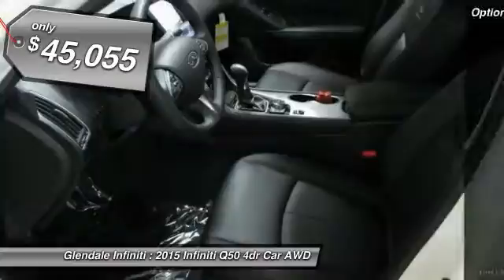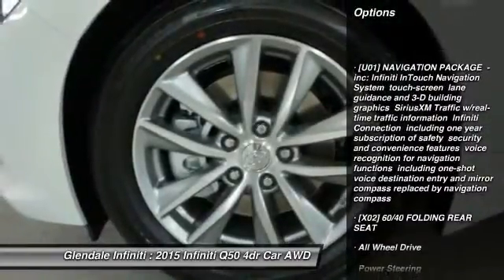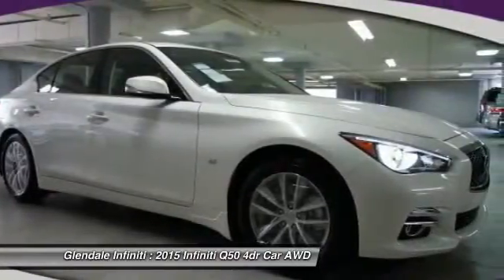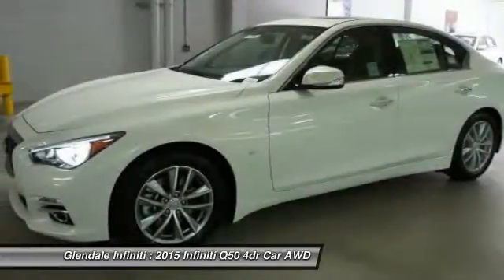Here are some of this vehicle's great options: anti-lock braking system, keyless entry, power passenger seat, steering wheel audio controls, all-wheel drive, moonroof, leather-wrapped steering wheel, Bluetooth, adjustable steering wheel, and power steering.